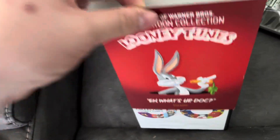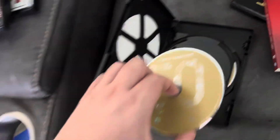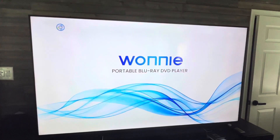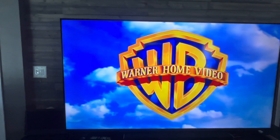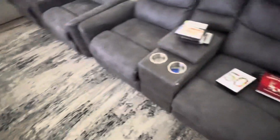Next, the 50 Cartoon Collection Looney Tunes, which has the Warner Home Video logo. Let me show you the Warner Home Video logo. All right, that's it for the Warner Home Video logo.